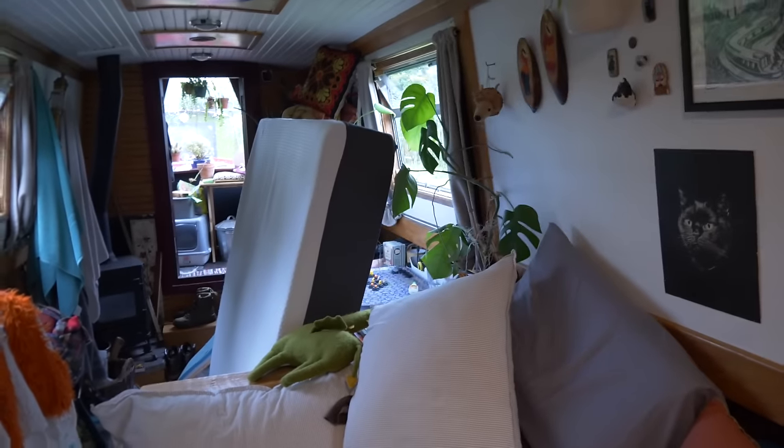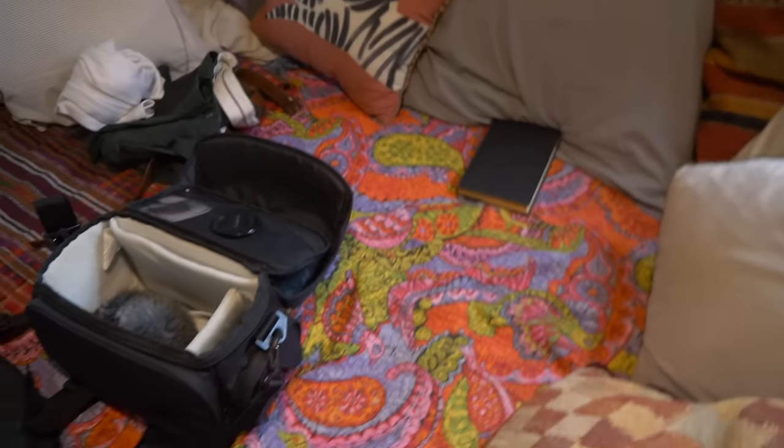So something happened yesterday. First of all I'll show you what the boat's looking like — it's a bit of a mad mess. There's our mattress; this is where we're sleeping at the moment. Can't really get anywhere. Kitchen isn't too bad, I guess.